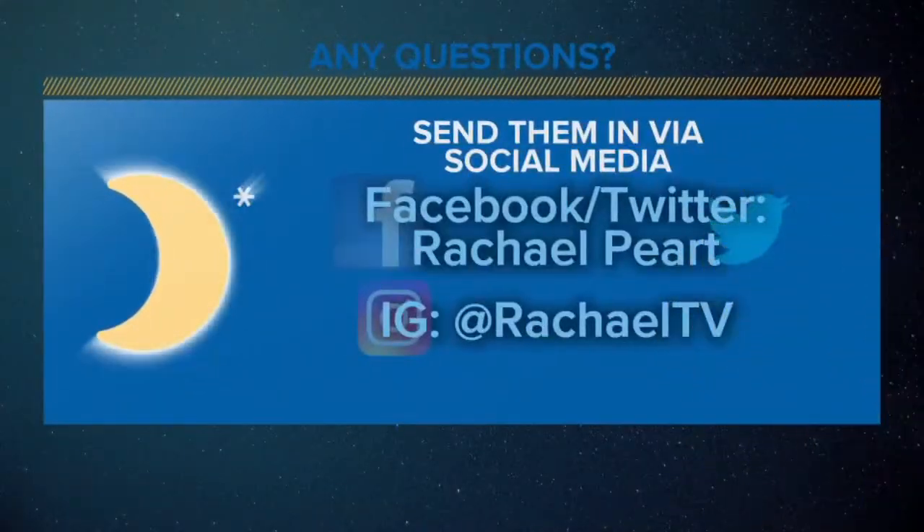Now, if you have any questions about space, you can send them to me on social media — Facebook and Twitter. Just search Rochelle Peart, or you can find me on Instagram at RochelleTV.